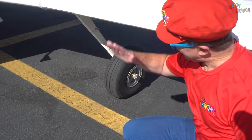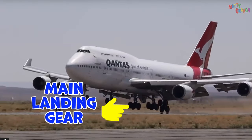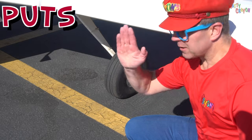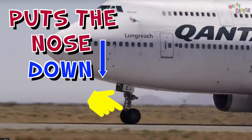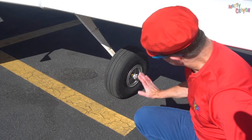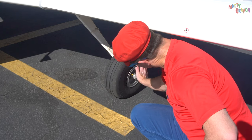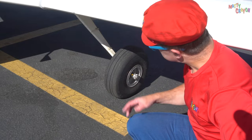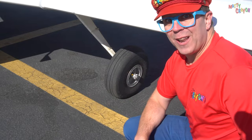When the aeroplane lands, it lands on the main landing gear first, and then it puts the nose down. This is the main landing gear. The wheels are small — about two of my hands high. Very small wheels on a small aeroplane.